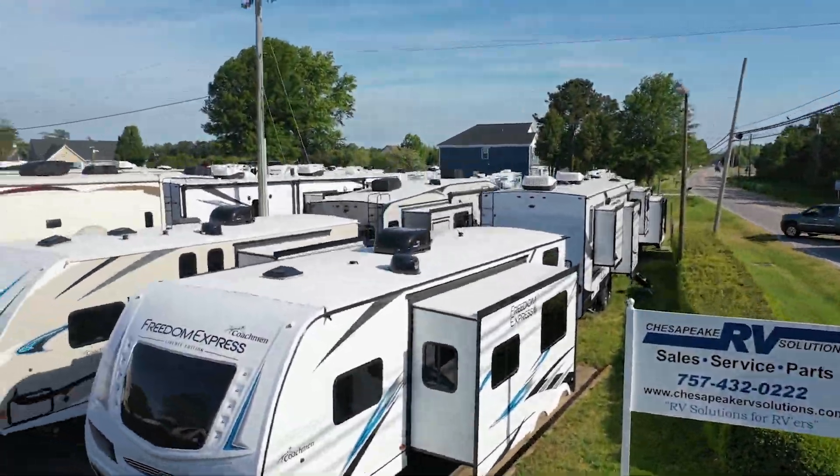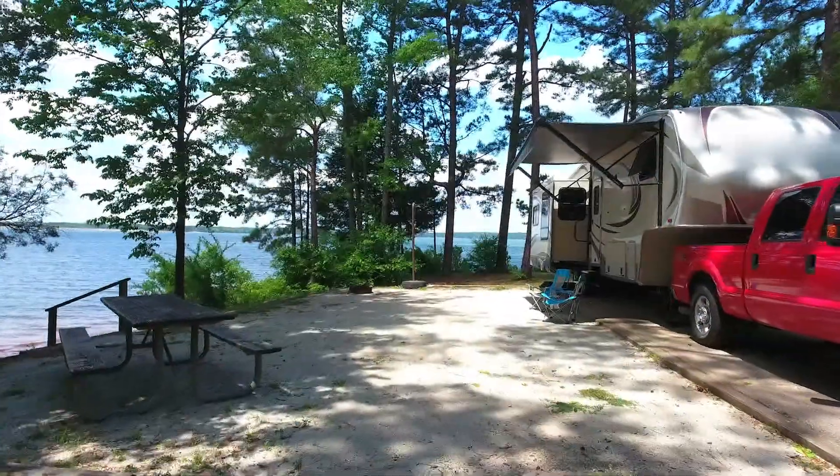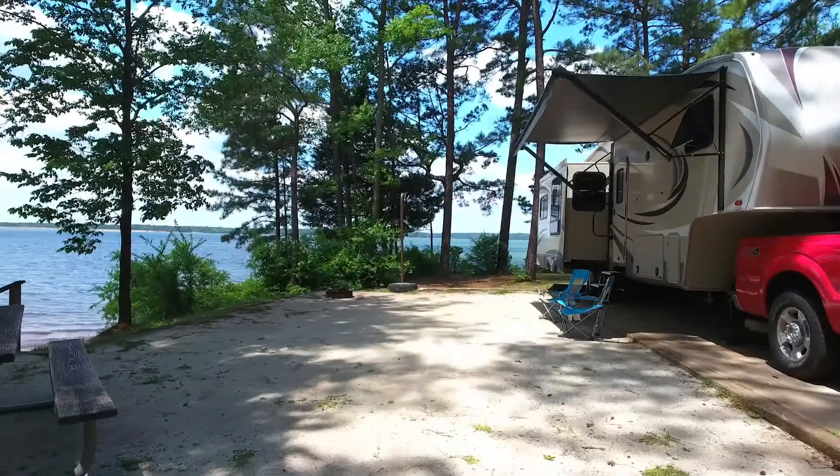What better way to learn than on the road with Chesapeake RV Solutions? Teach more than the classroom ever could with real-life adventures. Most of our RV models are now equipped with Wi-Fi technology to keep up with today's learning environment.